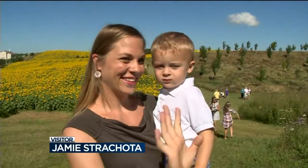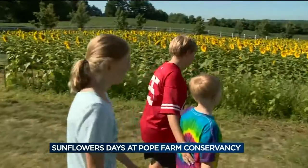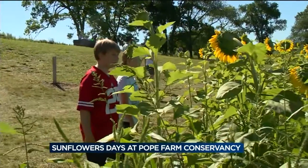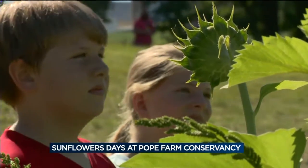Never dreamed it would turn into this. It's become a hit at Pope Farm Conservancy. Over the years it grew and grew and grew, and so did the crowds, now attracting 60,000 people over just a few days. And it's a pretty unusual sight for Wisconsinites. Typically sunflowers are grown out in the Dakotas and Kansas. They favor dry weather and sunshine. It's rare because we have a soil type here that the sunflowers seem to do very well in.